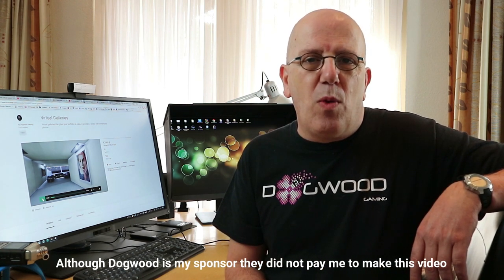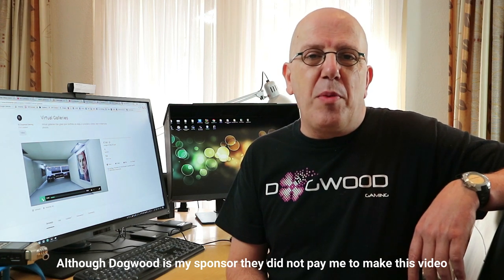Hey guys, welcome to an extra and very special video. Why is it special? Because today we're going to be launching a Kickstarter project. It's not my Kickstarter project — it's a Kickstarter project by my channel sponsor Dogwood Gaming.